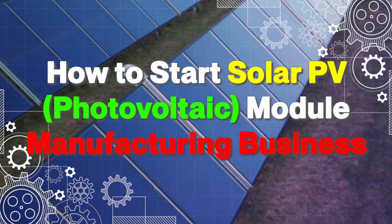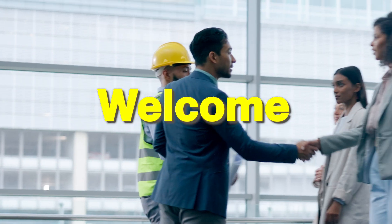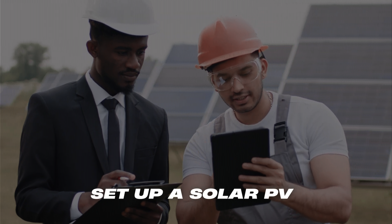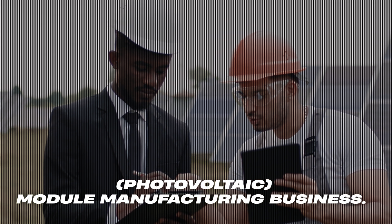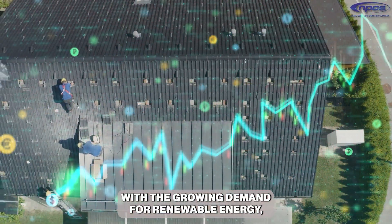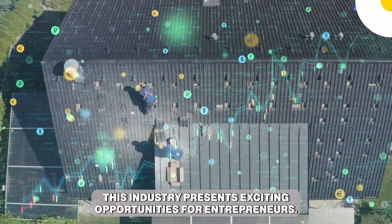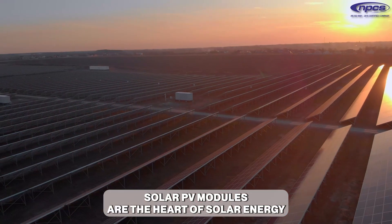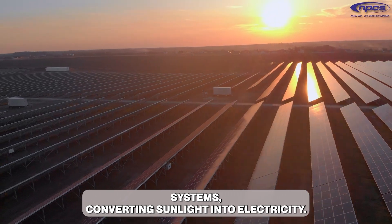How to start a solar PV photovoltaic module manufacturing business. Hello and welcome — in today's video we'll explore why and how to set up a solar PV photovoltaic module manufacturing business. With the growing demand for renewable energy, this industry presents exciting opportunities for entrepreneurs. Solar PV modules are the heart of solar energy systems, converting sunlight into electricity.